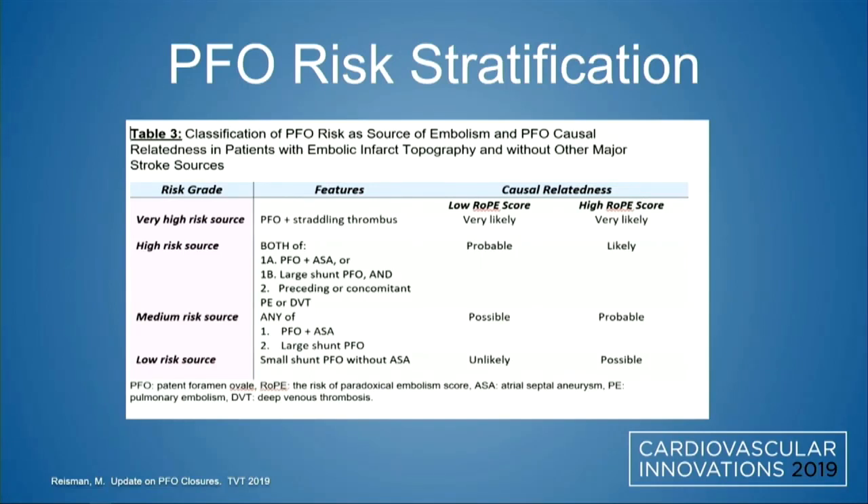Based on the type of PFO — whether you have a straddling thrombus, which would obviously be the highest risk scenario, or the presence of PFO with a septal aneurysm, large shunt, or history of preceding DVT or PE — those are key risk features. A small shunt PFO without septal aneurysm or DVT history would be less risky. The type of PFO and risk stratification weighs on our propensity to close it, the ROPE score, and the clinical appropriateness for closure.